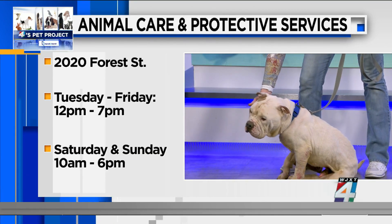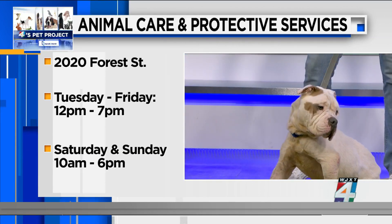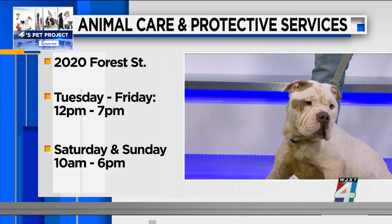You can pick him up at Animal Care and Protective Services at 2024th Street. Hours today and tomorrow are 10 to 6. Thank you so much for your time, Allison.